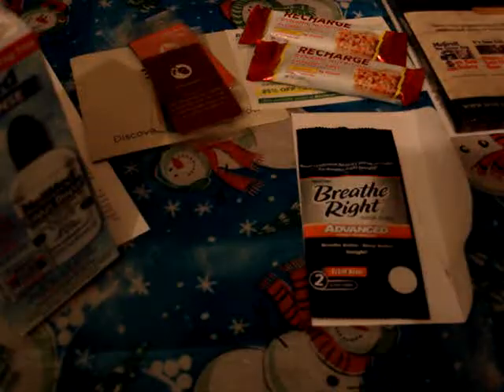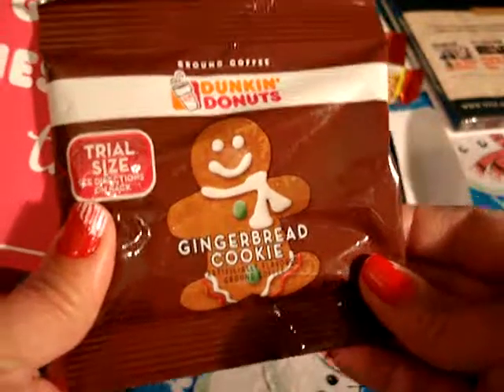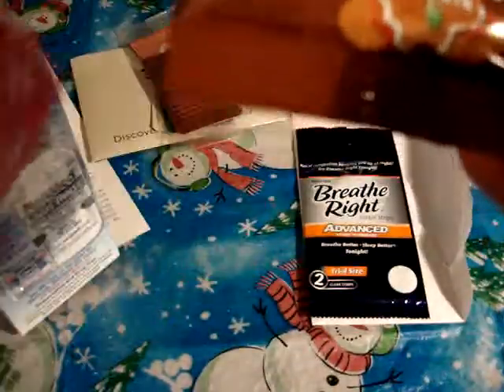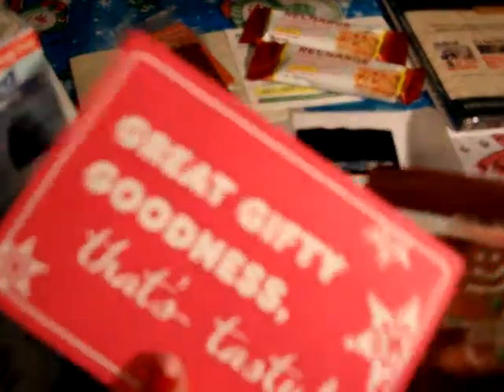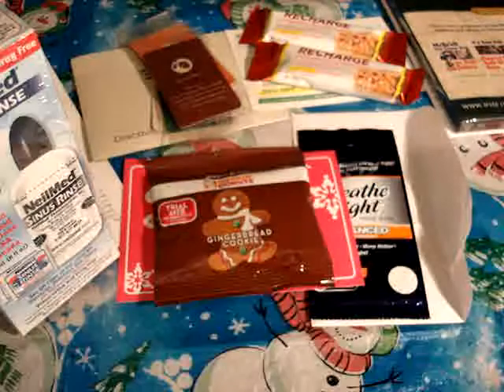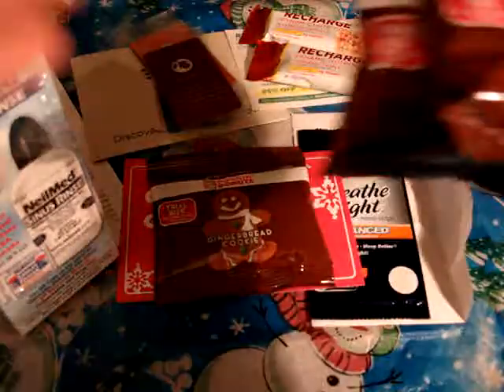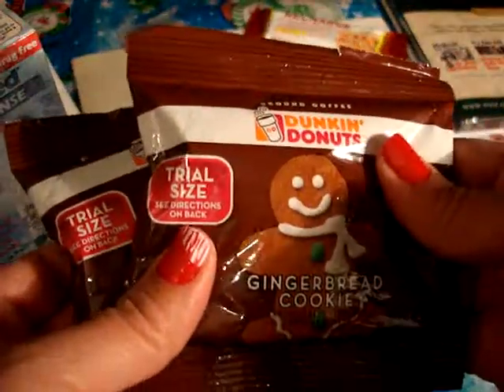The next item I received in the mail was from Dunkin Donuts — a free sample of their gingerbread cookie coffee mix, which came with a cute little postcard. Then while I was at Target, I also picked up two more samples of the gingerbread cookie coffee they were handing out there.